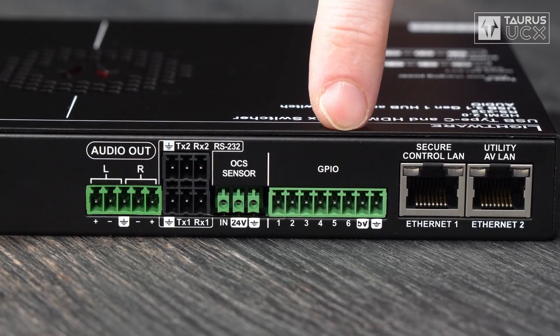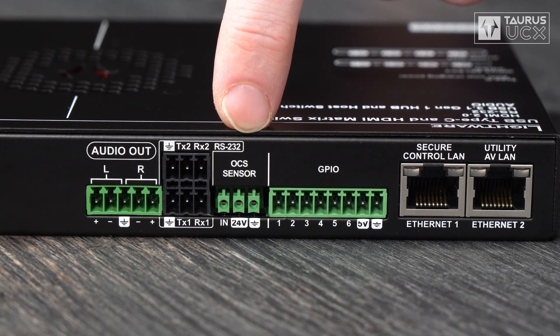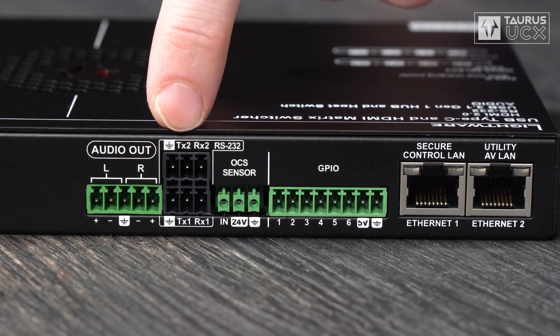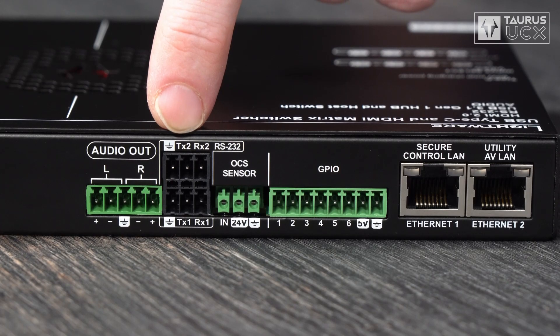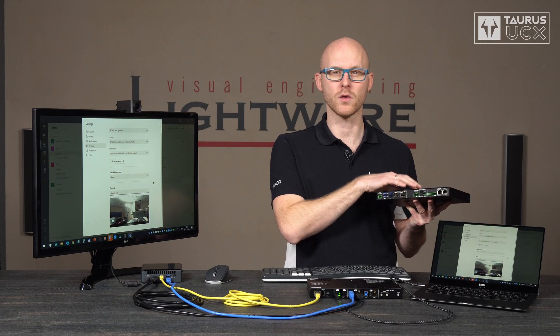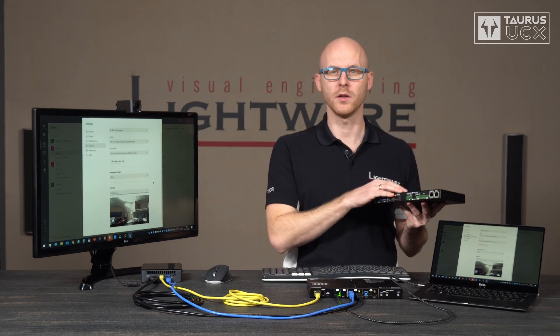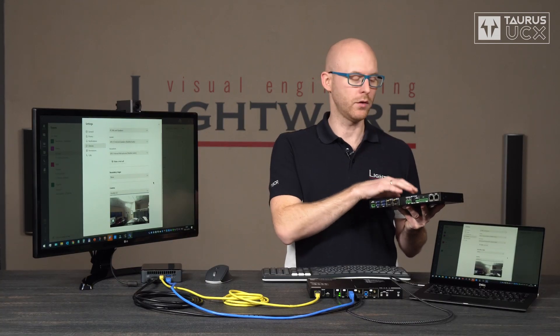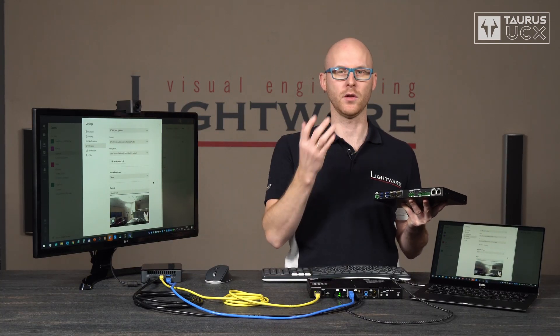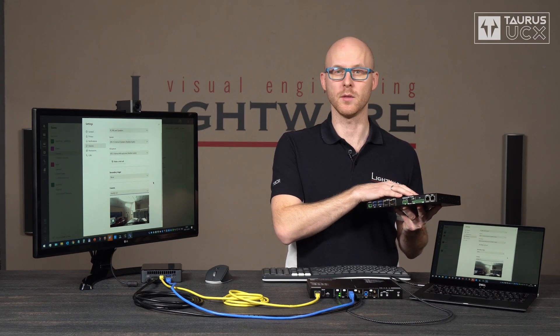Here you can see an 8-pole Phoenix connector for GPIO functions. Six of them are configurable as inputs or outputs, there's a dedicated 5V and a ground pin. Next to that there is an occupancy sensor port, and next to that you can find two RS232 ports. These ports will become fully functional with a future firmware release, to give Taurus UCX room automation capabilities, such as using the occupancy sensor signal to detect when people enter the room — Taurus UCX can turn the lights on and turn the display on — and when people leave the room, Taurus UCX will be able to turn the entire system off.